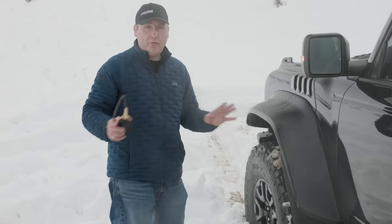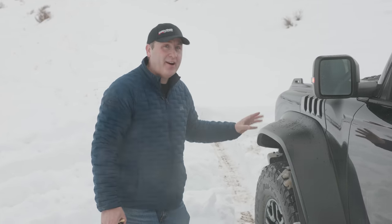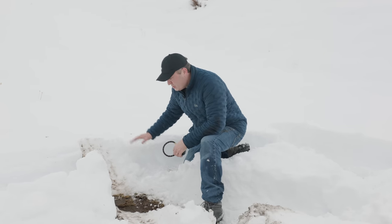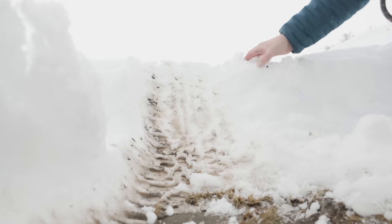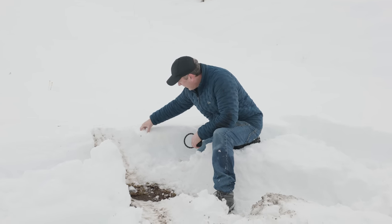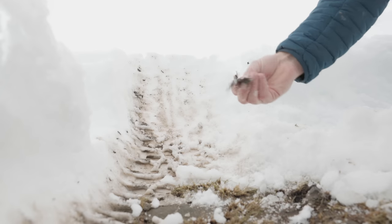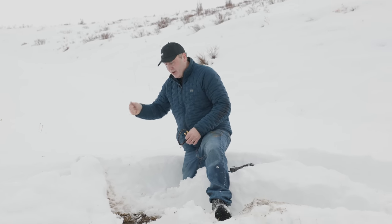Now that we've got all four tires down to about 12 PSI, let's take a look at the conditions we're dealing with here. As you can tell, this is about a foot of snow. This is light fluffy snow on top, but there's only an inch of that — under that it's ice, and then below that we have soft mud that isn't even frozen. So we're dealing with three very treacherous surfaces all in one.